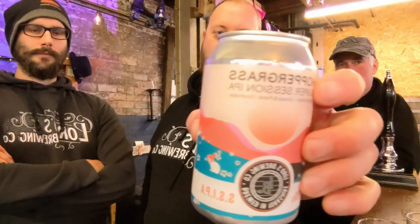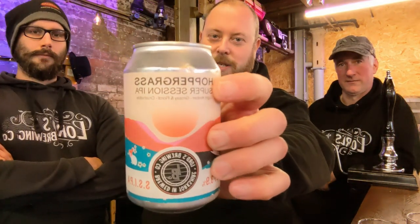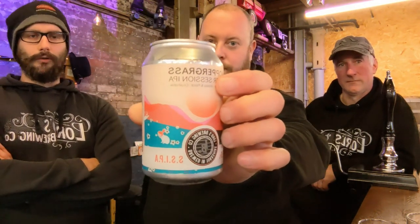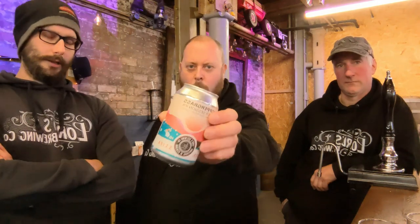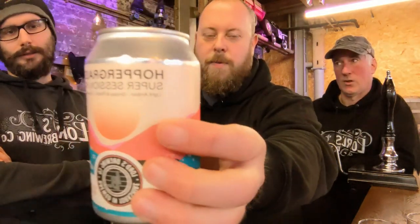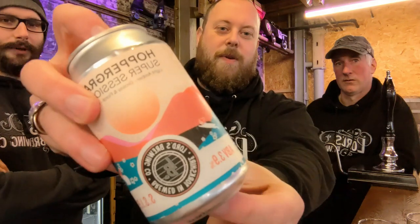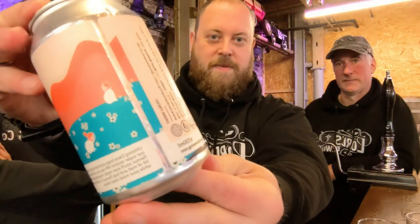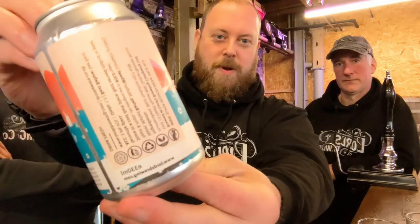Anyway, today we thought we'd try something different and that is our beer. This beer is not my favourite — it wasn't a bad beer, but it just wasn't my bag really. It was the very first one we ever put in a can; we set two off at once, this and the handbook. We've got randomly one of these left, from Steve's Garage — one that he bought a long time ago.